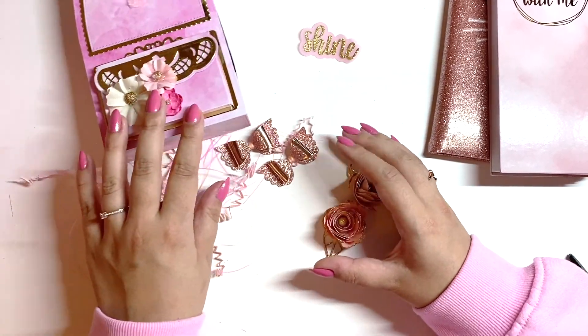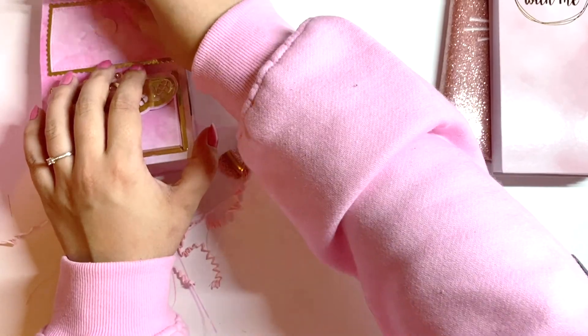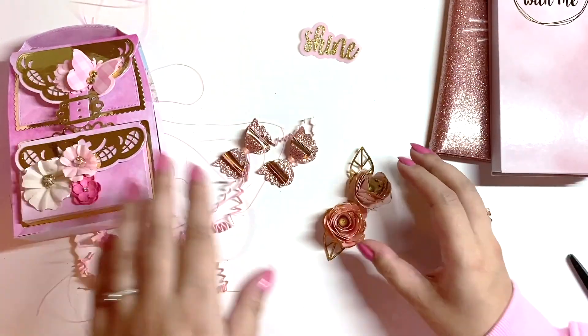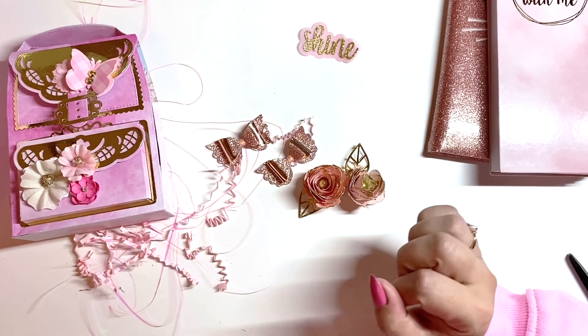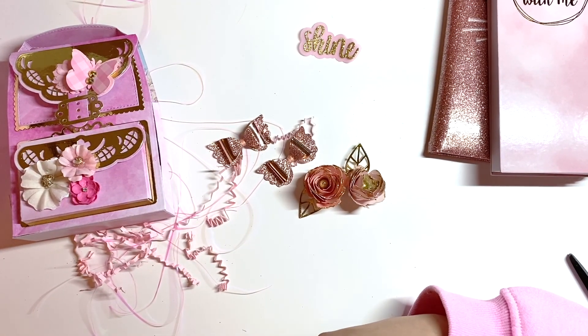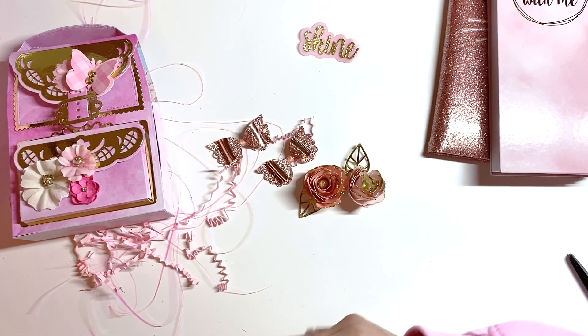And that is everything! Oh my god, thank you so much — you didn't have to send me any birthday mail but I really appreciate it and I love everything you've sent. I'm gonna message you right now. Thank you everyone else for watching — I hope you're all having a lovely day and I will see you very soon. Bye!